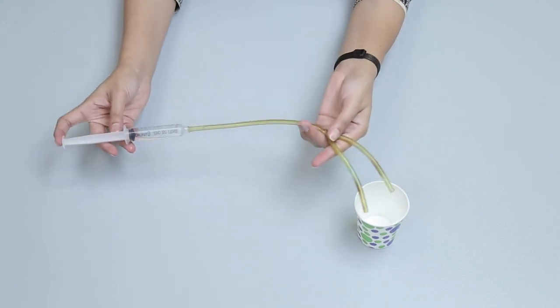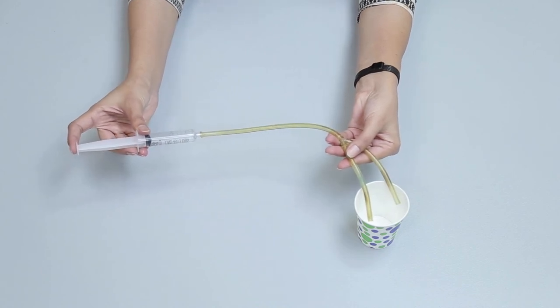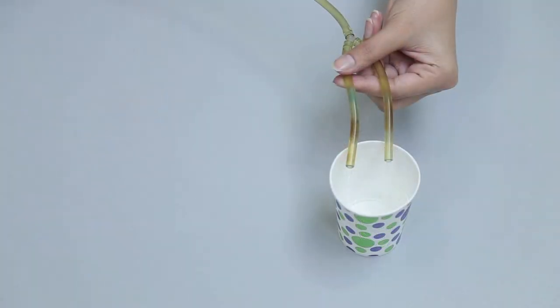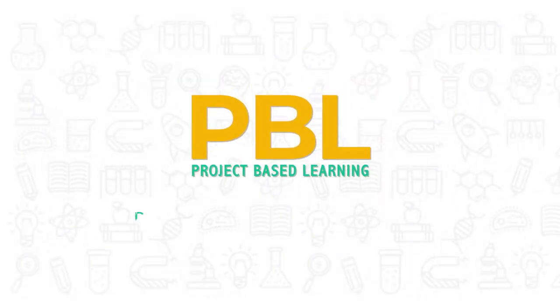The two tubes containing blood represent the veins and arteries. As we press the plunger of the syringe, the water will start to flow into the two tubes. Similarly, as the heart pumps the blood, it will flow into the veins and arteries. PBL: Project-Based Learning — play, learn and have fun.